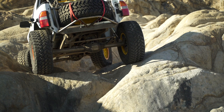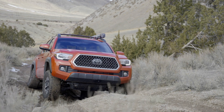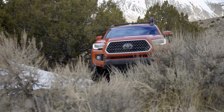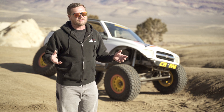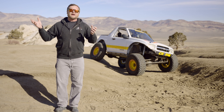Rock crawlers aren't the only ones who can benefit from light weight — it applies to overlanding as well. The most popular platform is the Toyota Tacoma, and I often see them overloaded. Looking at specs, there's only a 1,155-pound difference between curb weight and gross vehicle weight. Put five guys my size in a double-cab Tacoma and you've reached the GVW — even before adding any aftermarket parts. Steel bumpers, winches, rock sliders, rooftop tents, bigger tires and wheels all contribute to a heavier vehicle, taxing the engine, drivetrain, and suspension.